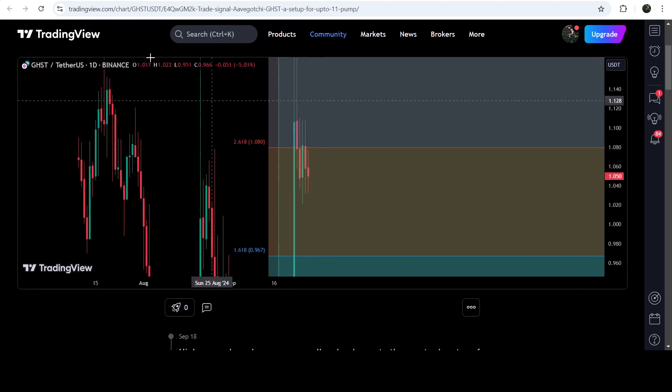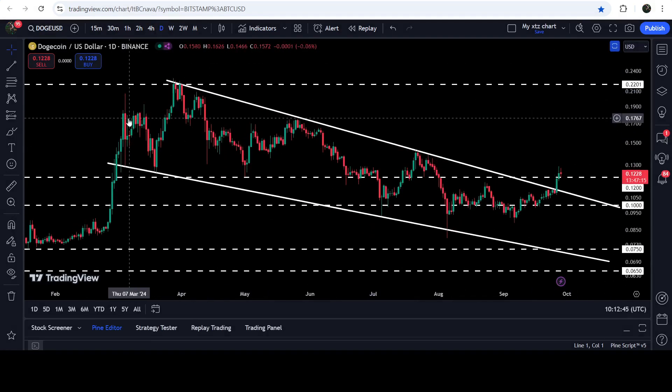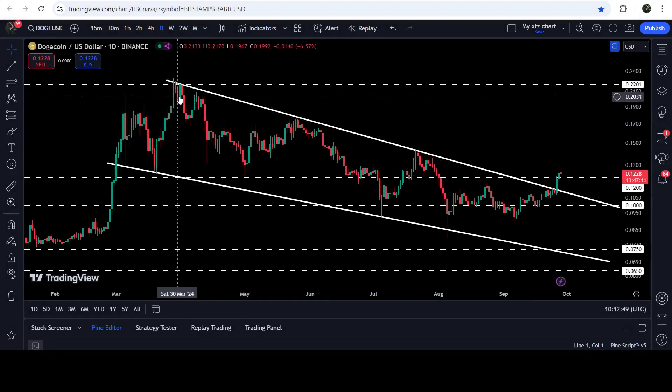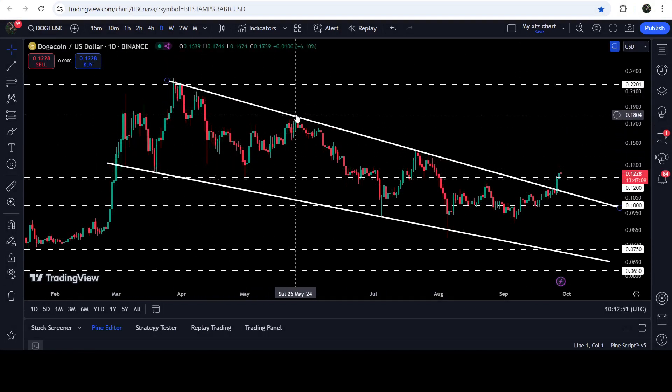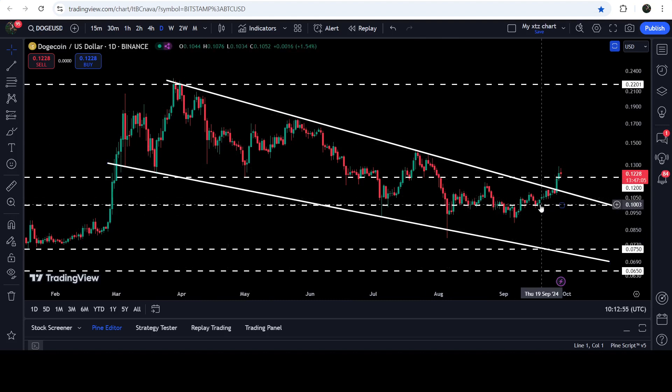Now let me take you to the live chart of Dogecoin. On the daily time frame chart you can see that for the past several weeks to a month it was moving inside this falling wedge pattern. We had a bounce here, then rejection, rejection, then another rejection, bounce, rejection, bounce, and finally the price line has broken out the resistance of the wedge. We have also broken out this long-term resistance of 12 cents as well.